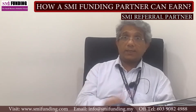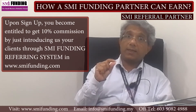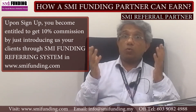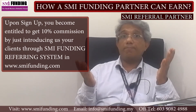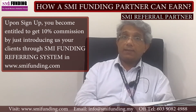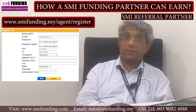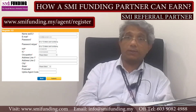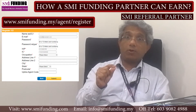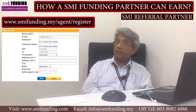Once you sign up as an SMI Funding Partner, you can start earning by introducing customers who want funding from banks or government grants. Register at our SMI referral system and receive your promo code. This promo code can be used by your referral customer, giving you the benefit of earning commissions.